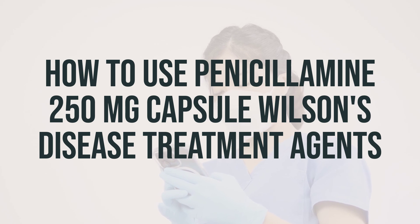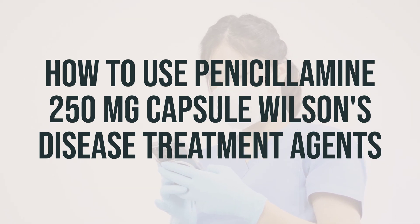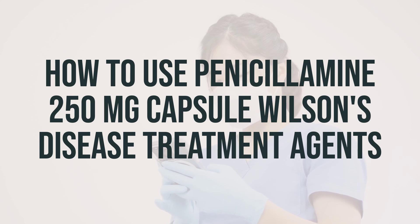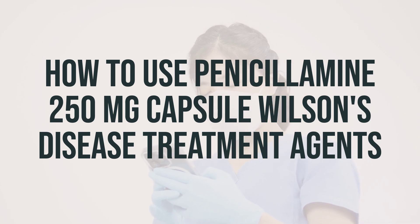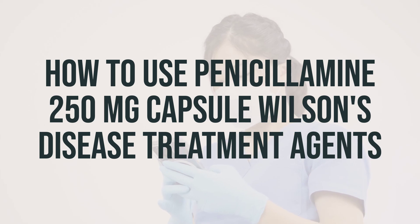The dosage of penicillamine is based on your medical condition and how you respond to treatment. Take it regularly at the same times each day to get the most benefit from it. Your doctor may also instruct you to take vitamin B6, pyridoxine, and iron, and it's important to follow their instructions carefully. If you need to take iron or other products containing minerals, make sure to take them at least two hours before or after taking penicillamine. For the treatment of Wilson's disease, it's important to follow the diet recommended by your doctor.